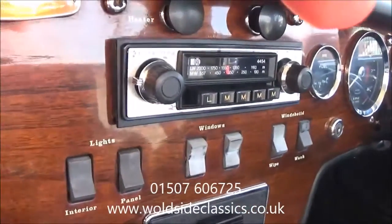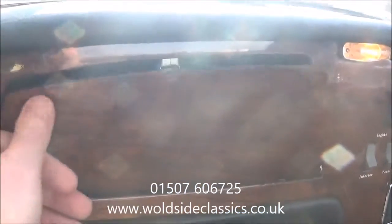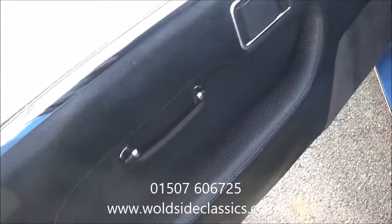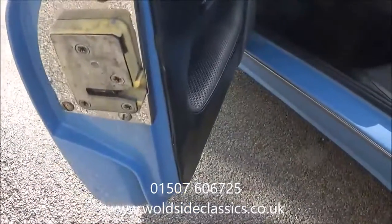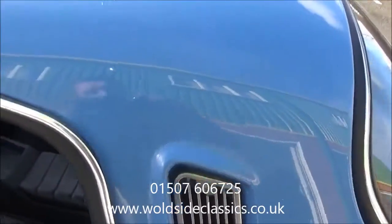The dashboard has everything working. There's a period PI radio — not sure how well it works, but I'm sure it will. All the door trims and door panels are in nice condition. When the restoration was done it was obviously done with great care — there's no overspray or anything anywhere.